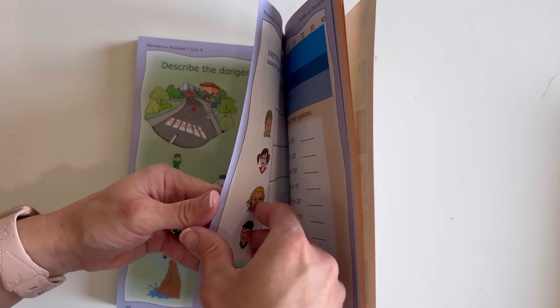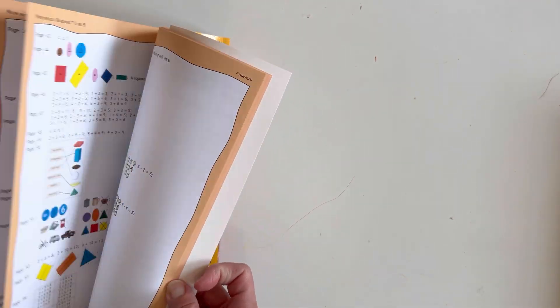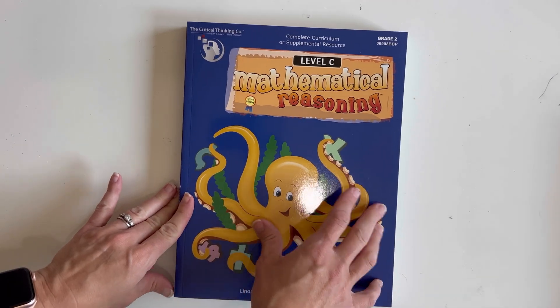There's also some clock work in level B, and the answers are in the back. So that is level B for first grade.